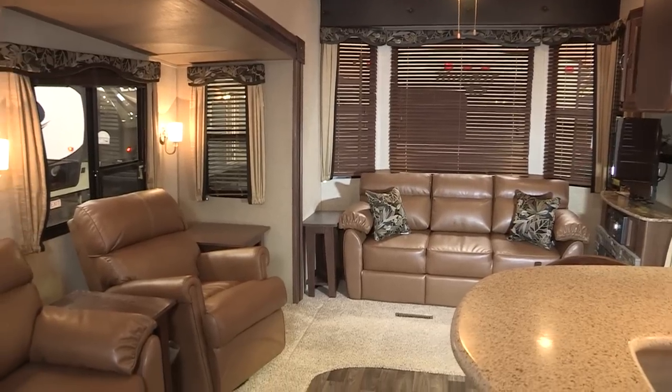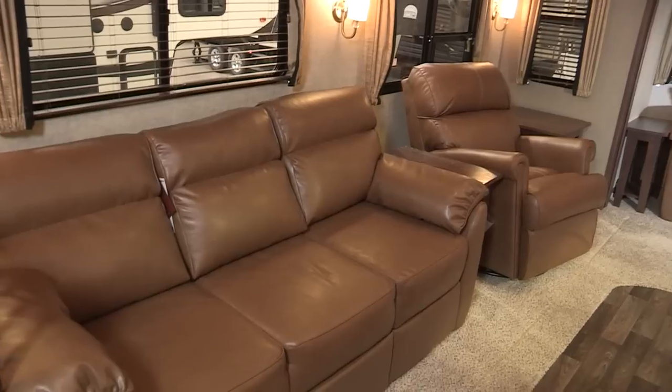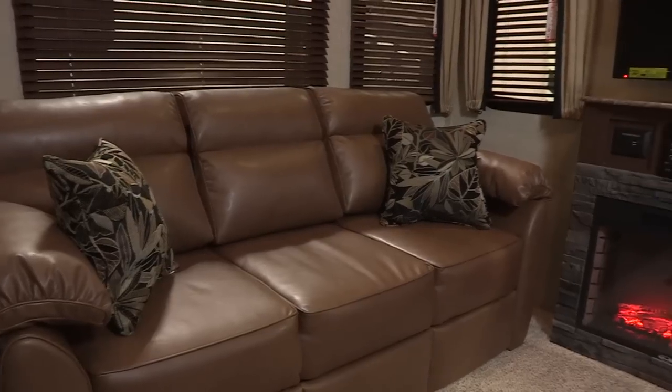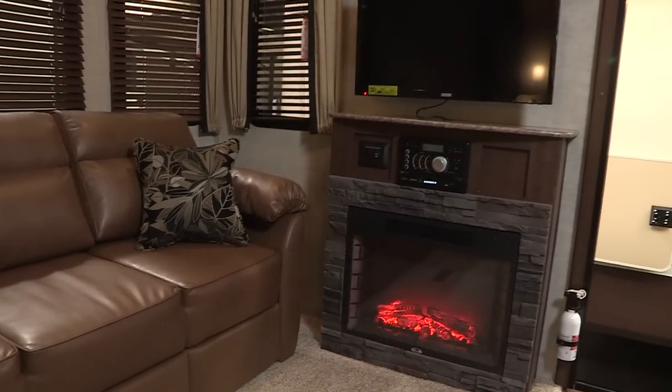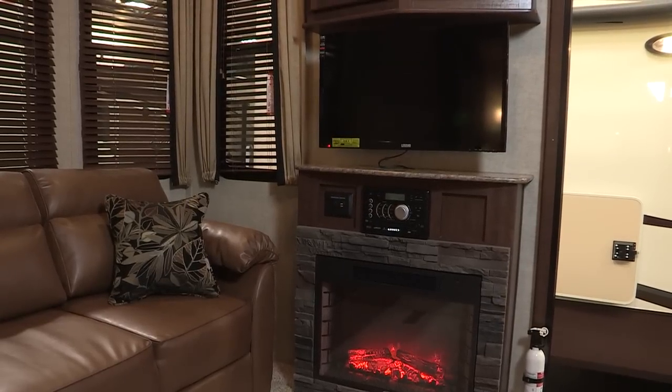Because we know you want to be comfortable, all of our retreats come with sleeper sofas, recliners, or theater seating. The entertainment center includes a flat screen TV, an AM/FM, DVD, MP3, and Bluetooth stereo, and a fireplace.